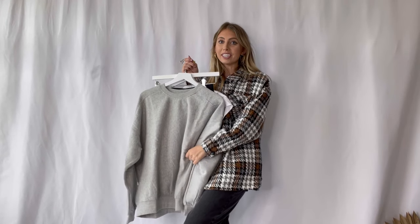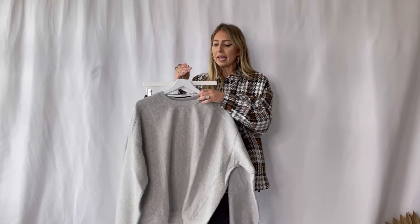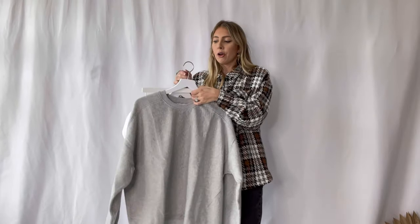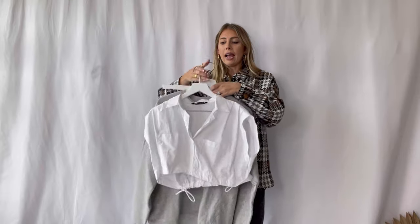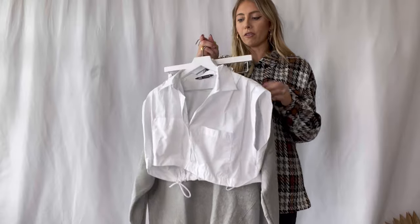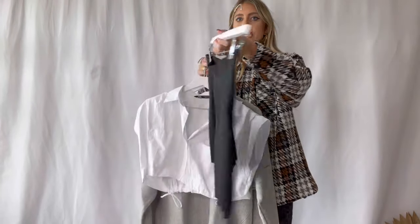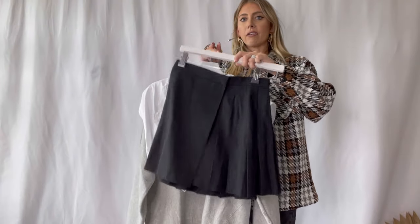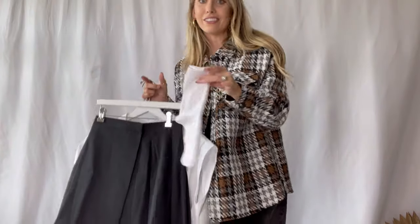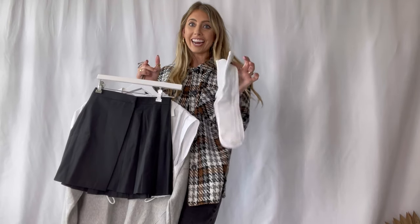The first look with the loafers is going to be a very preppy, back-to-school inspired look. First up I have a simple gray pullover, and I'm going to spice it up with a cropped pullover from Zara — I love how it has a collared neckline that pops out. Then I'm adding a little black pleated skirt underneath this oversized sweatshirt.